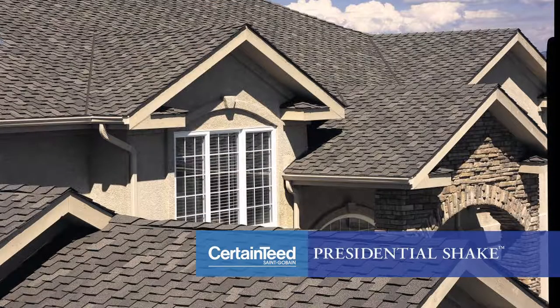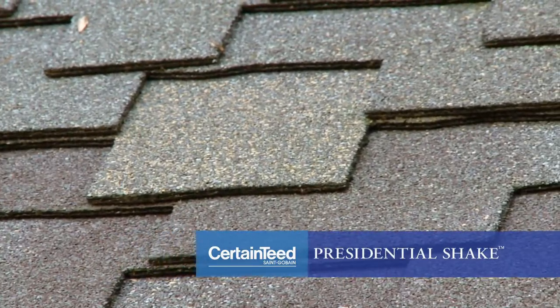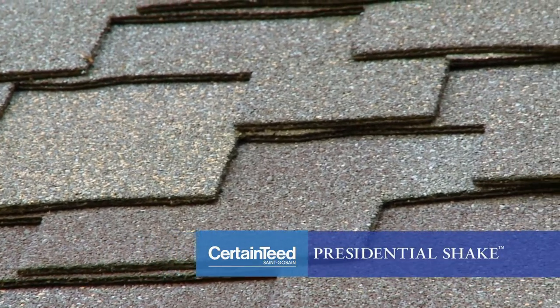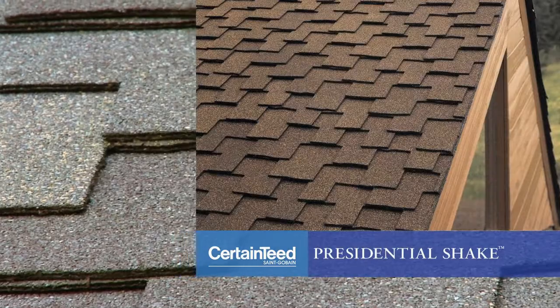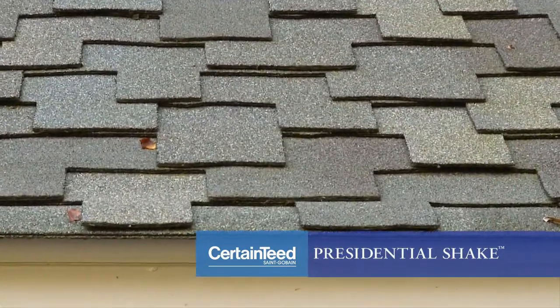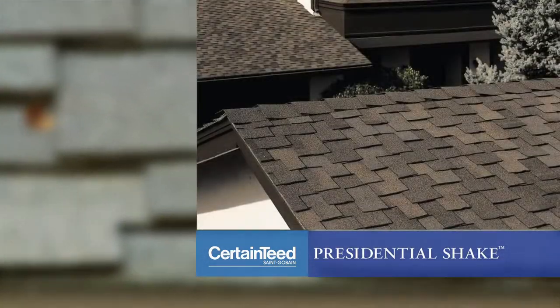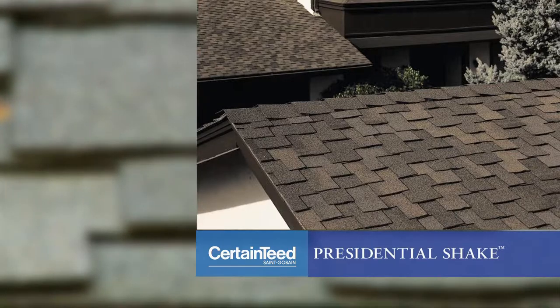The Presidential Shake is another CertainTeed patented design. It's constructed of two layers of distinctively sculpted tabs that give it the look of hand-split cedar shakes. What's great about the Presidential is how it creates a dramatic impact even on a low-sloped roof. You can even combine two different colors to create a one-of-a-kind look.